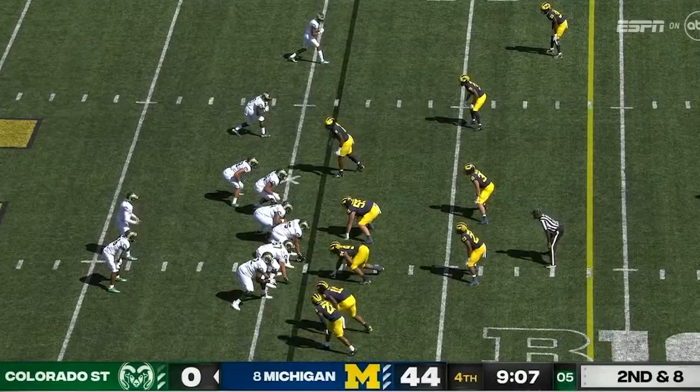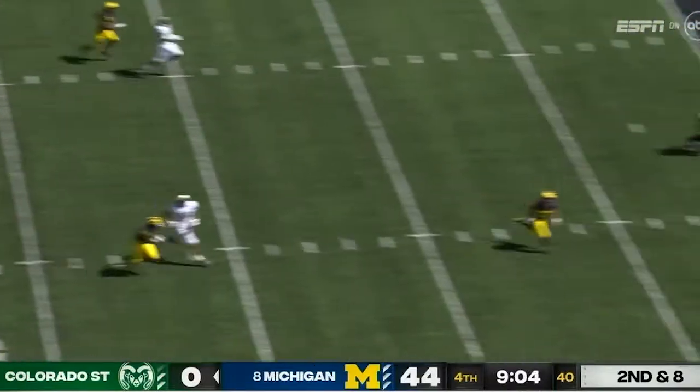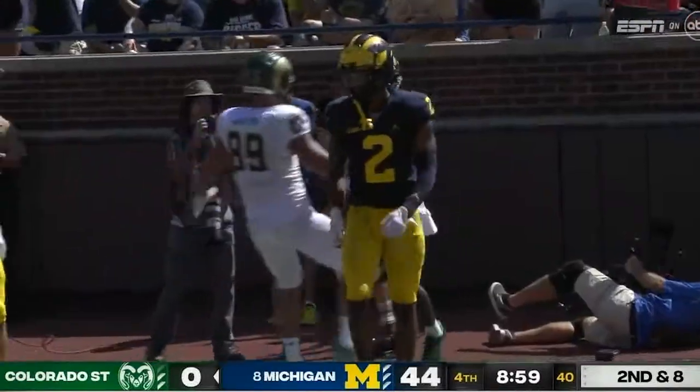Torrey Horton with a nice catch and run. In continuity in their system on defense, the guys are — shot downtown, and it's caught. Touchdown, Horton.